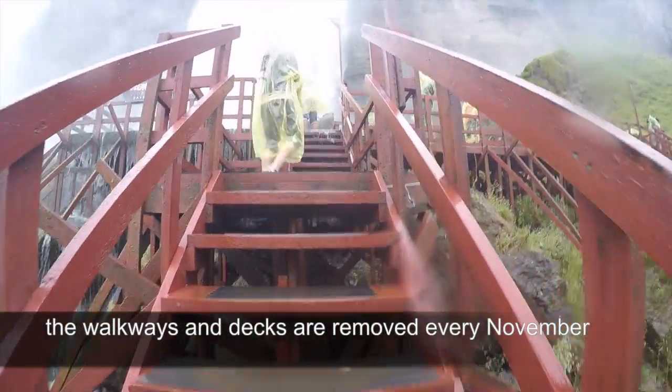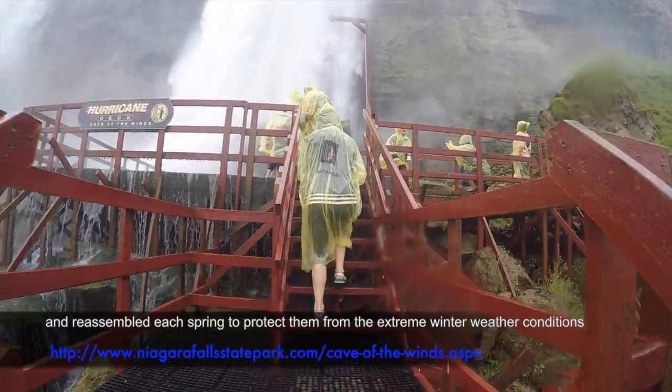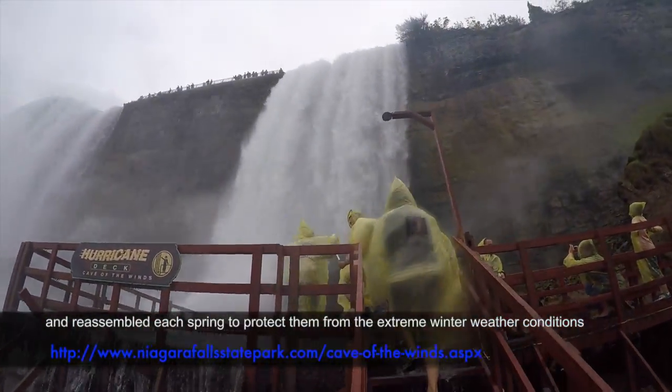The walkways and decks are removed every November and reassembled every spring to protect them from extreme weather conditions.